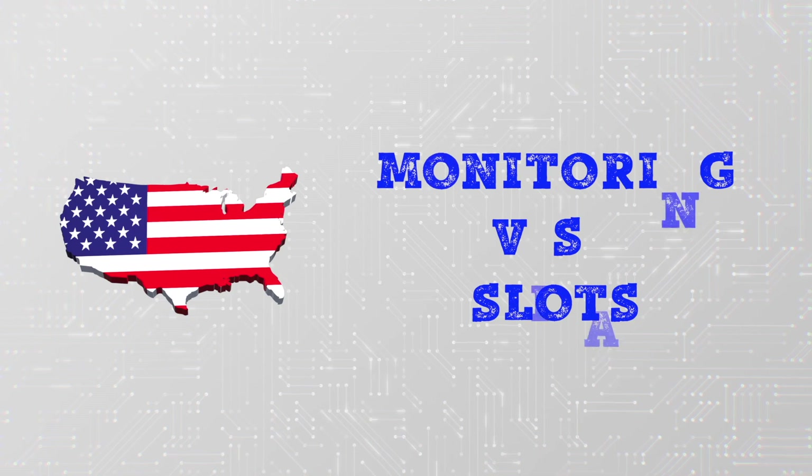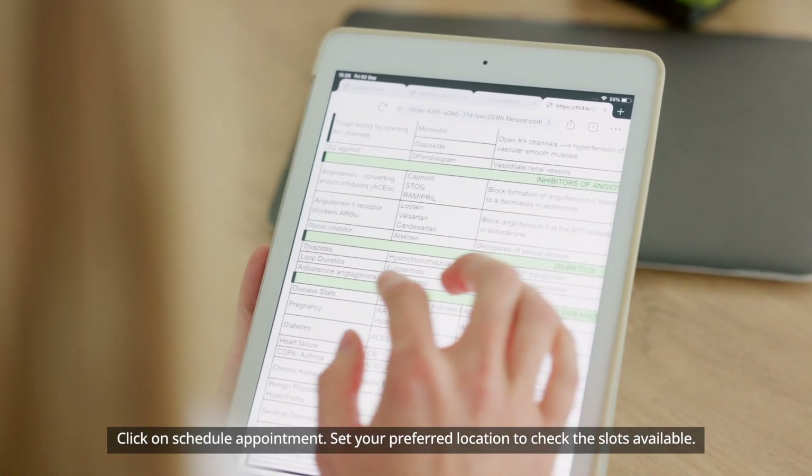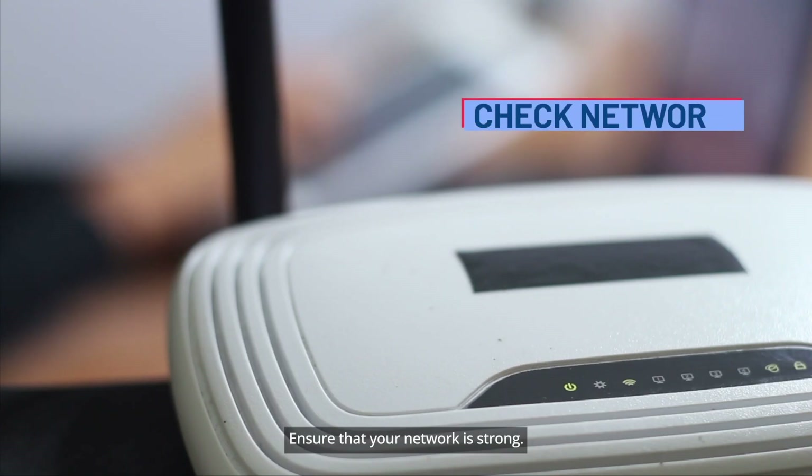How to monitor visa slots: log in using your username and CAPTCHA, then click on 'Schedule Appointment.' Set your preferred location to check the slots available, and ensure that your network connection is strong.